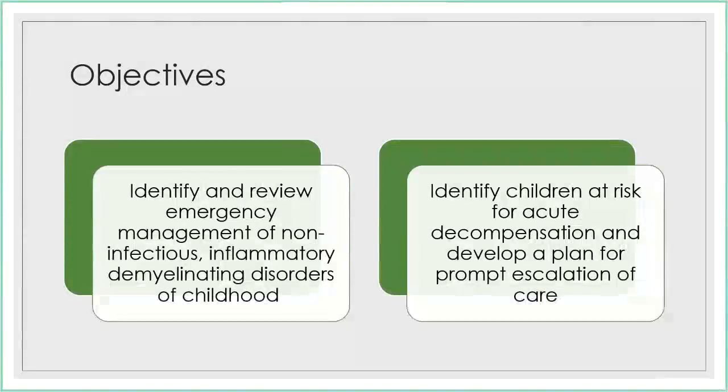Things I want to cover today include reviewing emergency management of non-infectious inflammatory demyelinating diseases in kids, and early identification — how to identify kids at risk for acute decompensation.